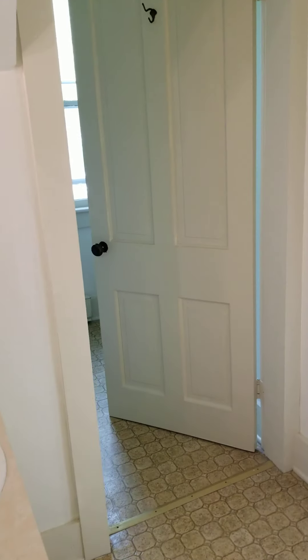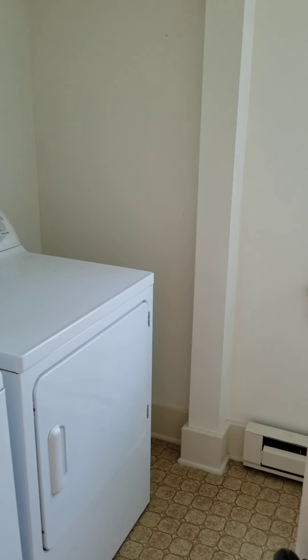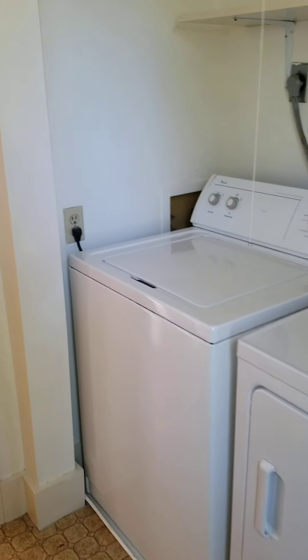Here is the bathroom, and off the bathroom is the laundry facility. It's private, and it also has a window, baseboard heaters, and washers and dryers in this unit.